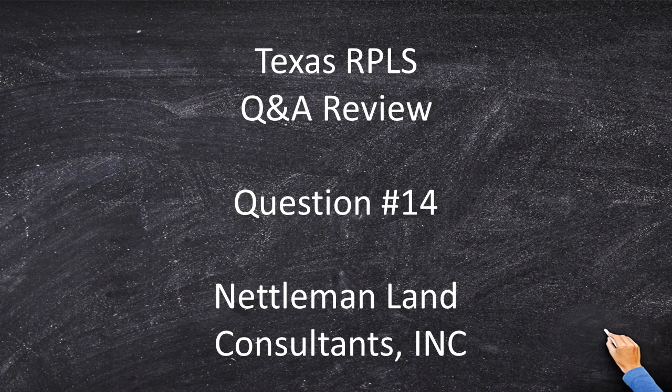Hi, I'm Dr. Tony Nettleman. Thank you for joining me for the 14th question of the Texas RPLS Q&A review.